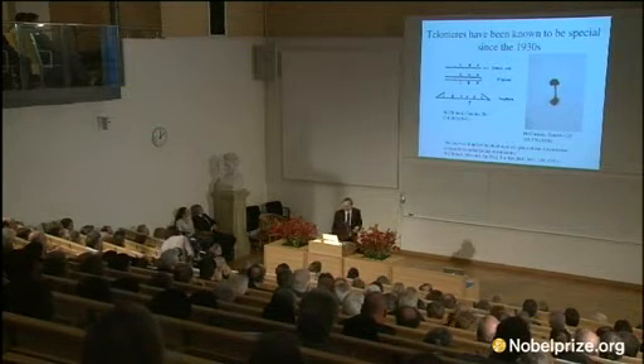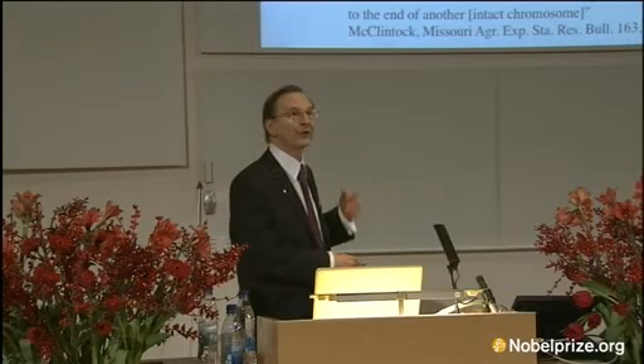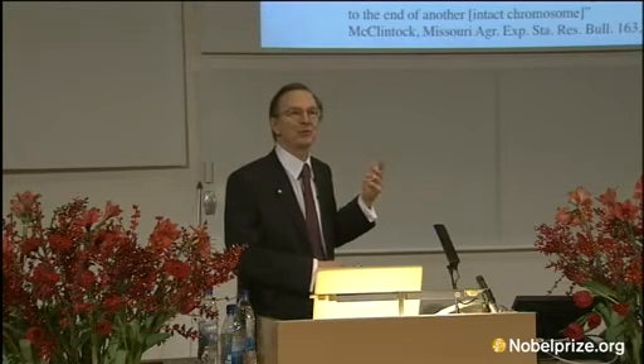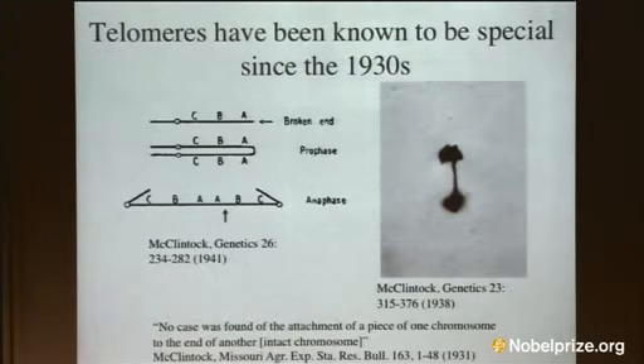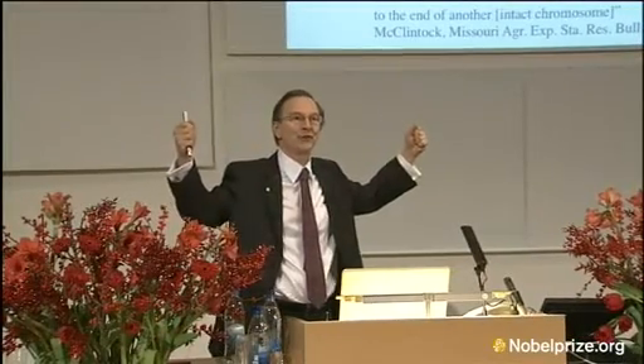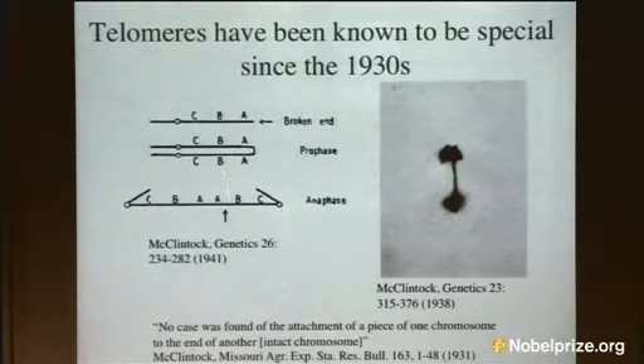This is a diagram and illustration of the famous breakage-fusion-bridge cycle explored by McClintock. The basic observation is that if you have a chromosome with a broken end, after DNA replication, you get two ends which join together. You now have a chromosome which has two centromeres. When those centromeres are pulled towards opposite poles during cell division, the chromosome in between is broken again, and now you get back to where you started.